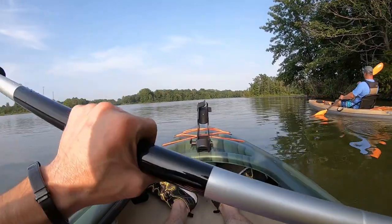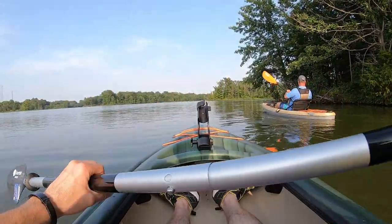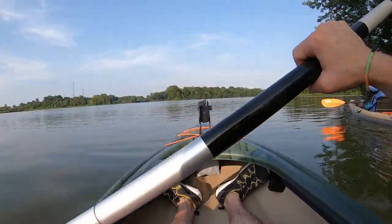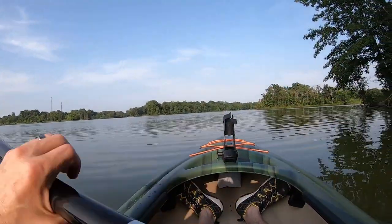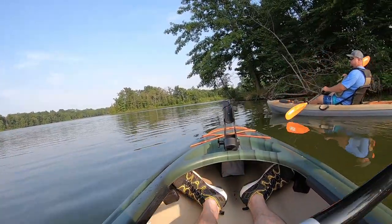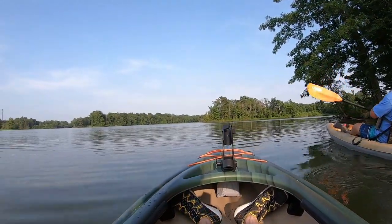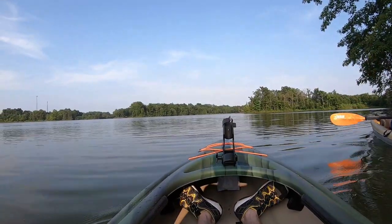Beautiful day out here on Lake Ken Mundy. It's about 6:30 in the evening and 90-some degrees, but it is cooling down. Looks beautiful out here, and we've got some nice lounge chair style backs on these things, which makes them very comfortable. Just gonna cruise through here and see what all we got.